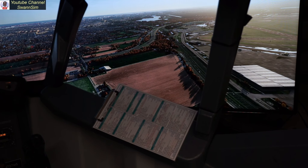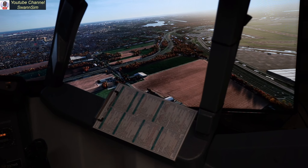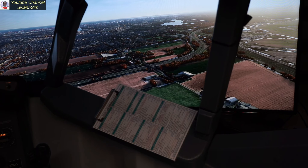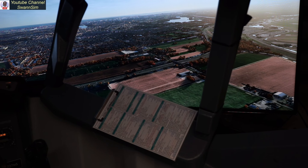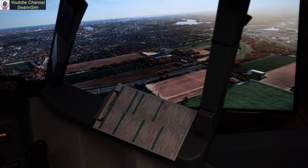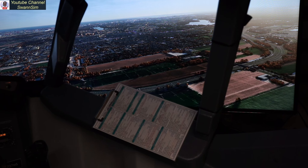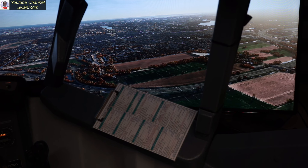Got that early morning sun coming off there on the right. See if I can keep that glare out. Drift a little bit left here. That is one beautiful view. Absolutely beautiful.